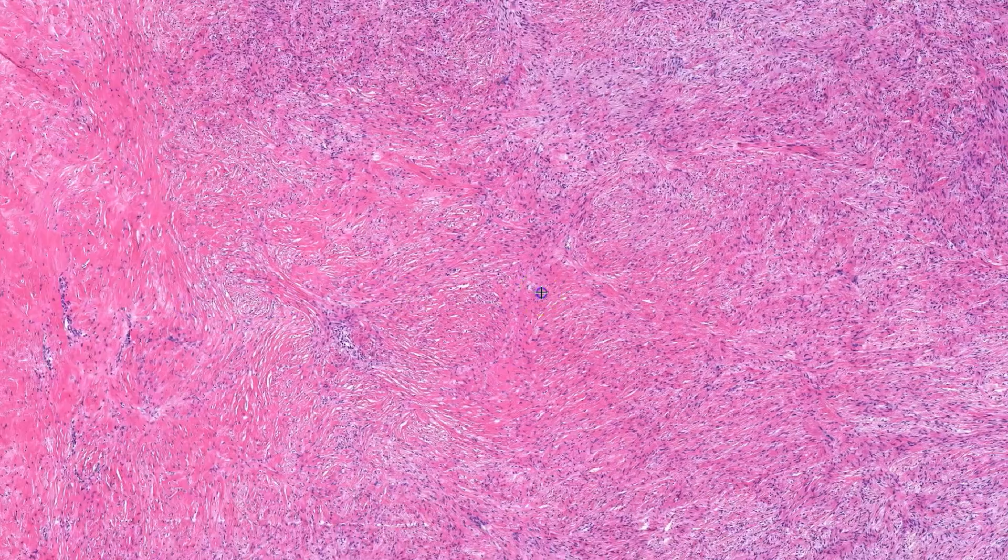The pink areas represent areas of fibrosis, which is variable throughout the lesion. Some areas are hypocellular with dense, almost hyalinized collagen, while others have more delicate, wispy collagen.